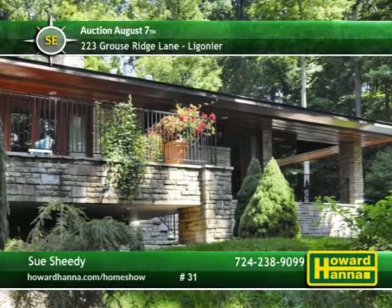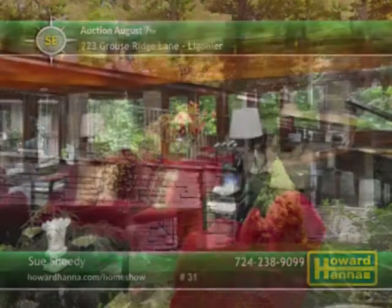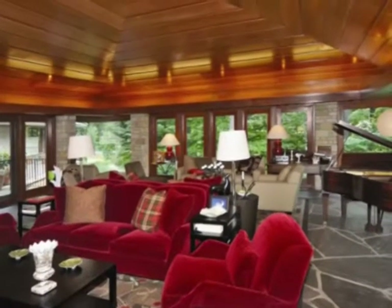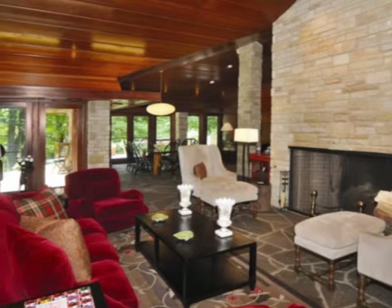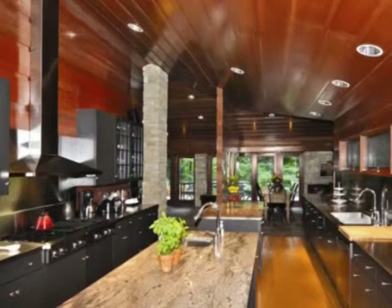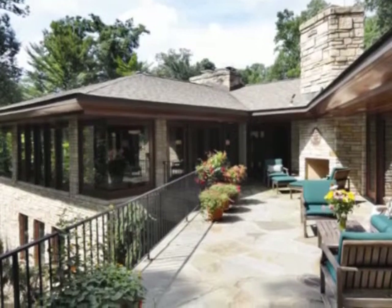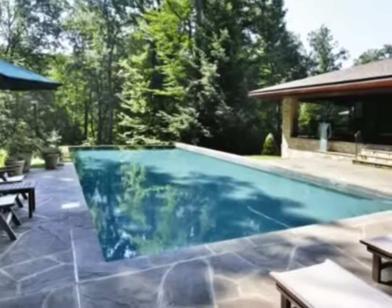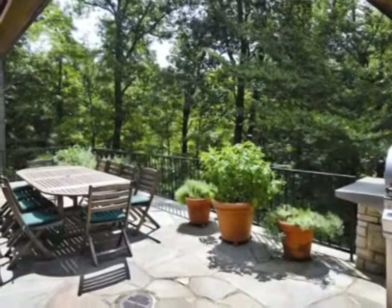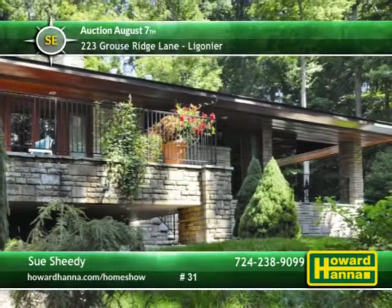A magnificent one-of-a-kind estate inspired by the works of Frank Lloyd Wright — this eight-bedroom, eight-and-a-half-bath residence will be available at an auction on August 7th. Constructed from hand-cut stone and red cedar, it offers two levels and more than 9,500 square feet of gracious living space. Designed to give the illusion of a home growing out of the landscape, its sprawling open floor plan features walls of glass that frame views across 21 acres of wooded grounds. Custom cabinetry surrounds dual islands in the gourmet kitchen, connected to a walk-in pantry. Each of the five main-level bedrooms includes a full bath and permits access to a series of cantilevered exterior terraces. The grounds are also home to a 22-foot by 52-foot infinity pool, surrounded by scenic views of the Laurel Highlands, only four miles south of Ligonier. For more information on this distinctive residence and how to make it yours, please contact Sue Sheedy.